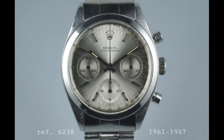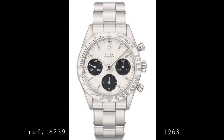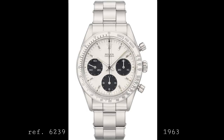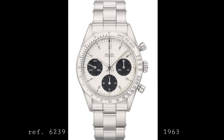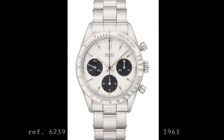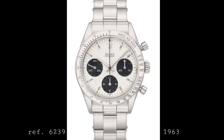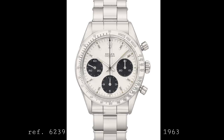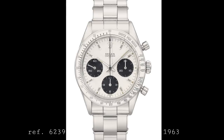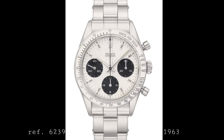In 1963 Rolex released the 6239, the first Cosmograph and precursor to the Daytona, as Daytona wasn't yet on the dial. It featured a 37 millimeter case and the Valjoux 722 movement. The major change was the bezel, which now featured an enlarged engraved tachymeter scale of 60 to 300 units per hour engraved onto a polished stainless steel bezel — a departure from the previous dial-based scales. It also featured a domed acrylic crystal typical of the era. The dial was available in two variations: silver base with black sub-dials, or black base with silver sub-dials. It was not technically an Oyster case and was only water resistant to about 50 meters.